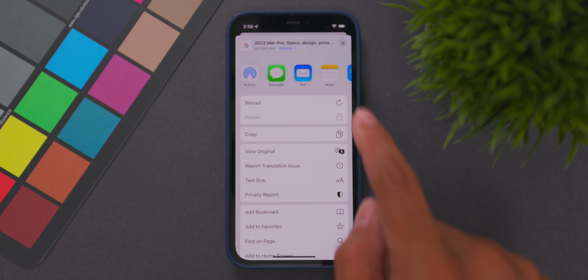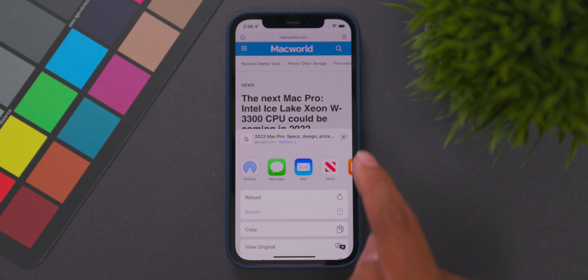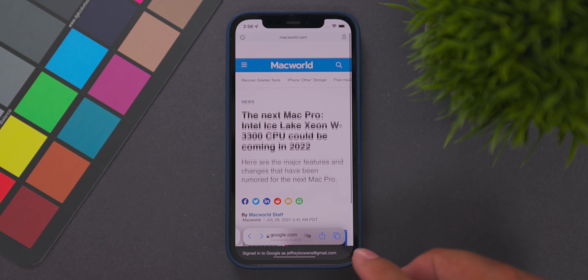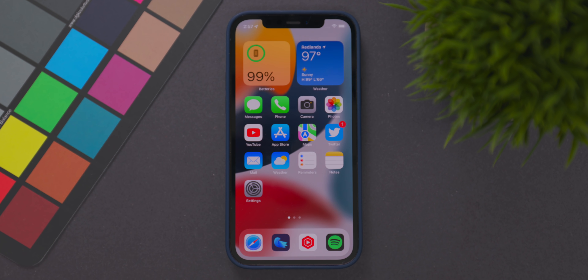The three-dots icon has been replaced with a share icon, giving us a faster way to share pages. We still have the reload option accessible through the share menu, but reloading directly is a much faster method. Everyone wanted a dedicated share button because it's just easier to share through that versus going through those three dots.